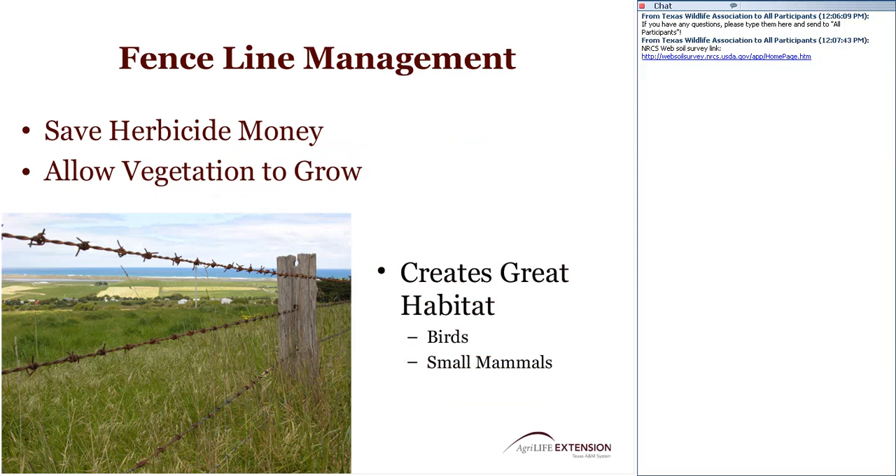Fence line management is also something to consider. Growing up in the Piney Woods of East Texas, I thought it meant fence repair with post hole diggers and a hammer, but having obtained a degree in wildlife I understand it's much more than that. You can spray those fence rows, or save that money in chemical application and allow fence rows to grow up, creating habitat for birds and small mammals. Be selective about which fence rows you allow to grow up — perhaps not the one by the road that neighbors pass every day, but those deeper into the property.